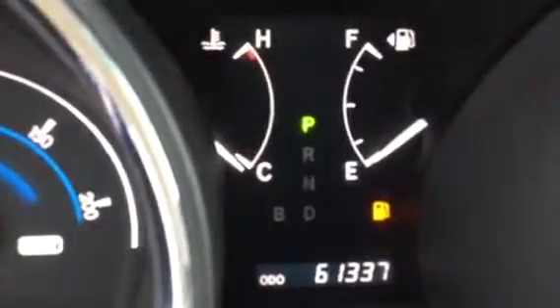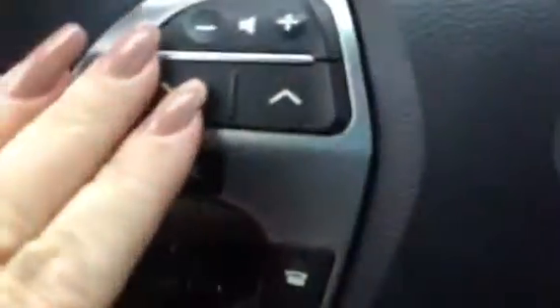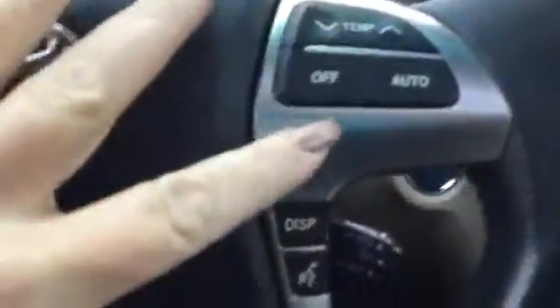Inside it's very nice. It's a non-smoker vehicle — I don't smoke, so I usually pick up on those smells really quickly. You've got the JBL sound system. It's low on gas right now, but of course I'll take care of you on that. It's 61,337 miles. You've got your audio controls and temperature controls.